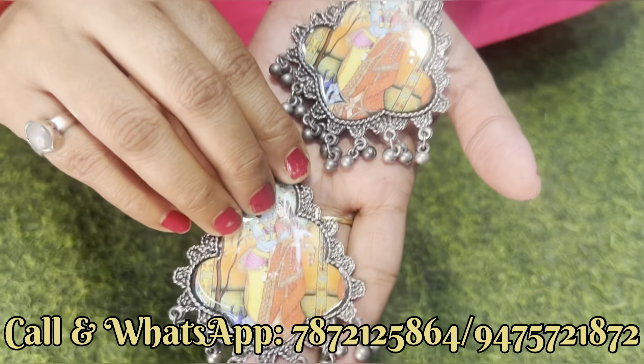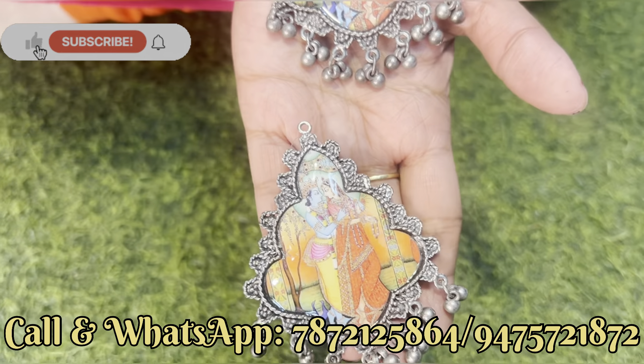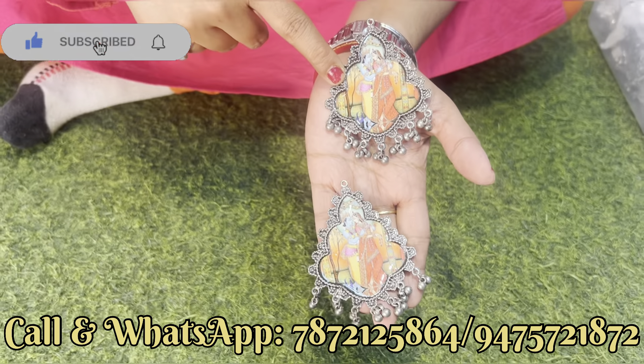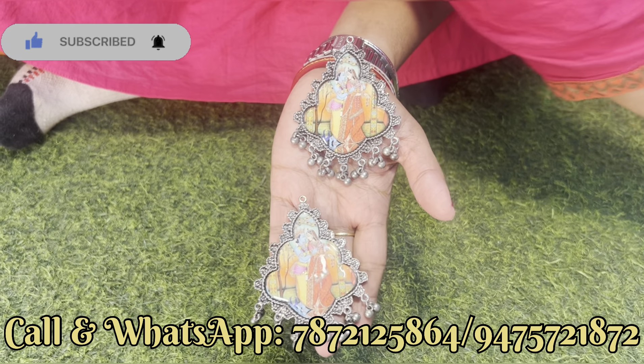और एक digital painting दिखाते हैं, यह भी बहुत popular design है, digital painting के साथ — just देखिए। यह big size का एक product है। देख सकते हैं, बहुत खूबसूरत digital painting का काम भी किया हुआ है, और यह आपको इसी motif पर ही मिलेगा, अभी यही आया हुआ है।